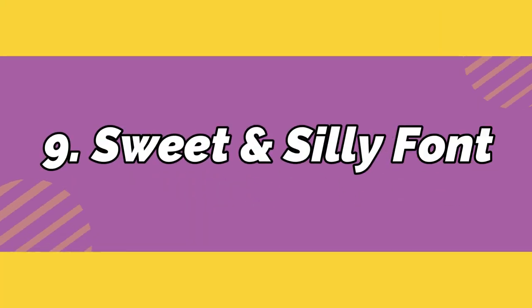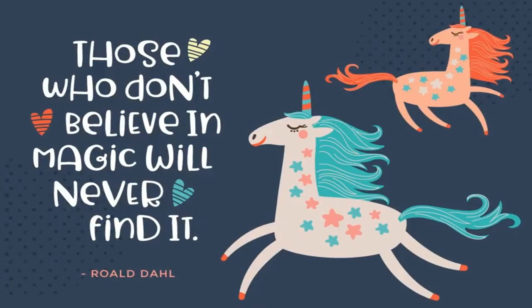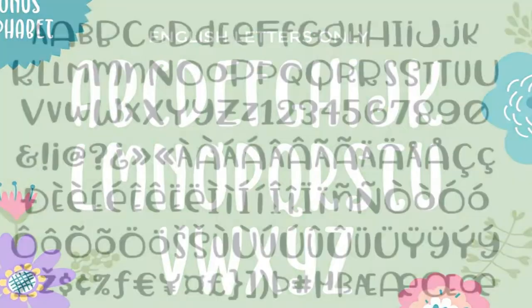Number 9: Sweet and Silly. Put a smile on someone's face today by using this adorable typeface on your personal or commercial projects. The pack comes with a bonus exclusive alphabet set to complement the existing font.